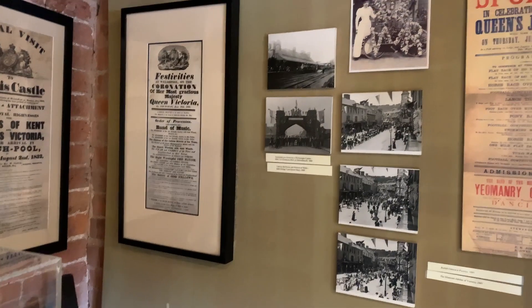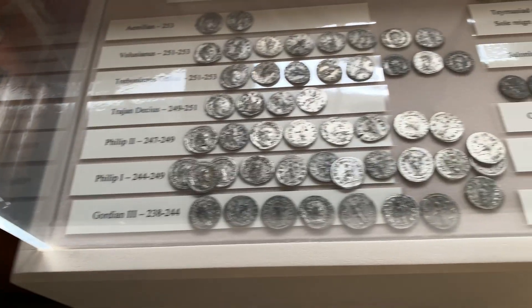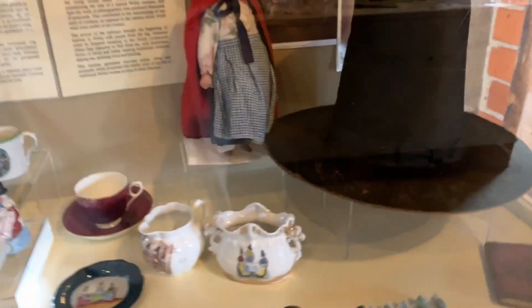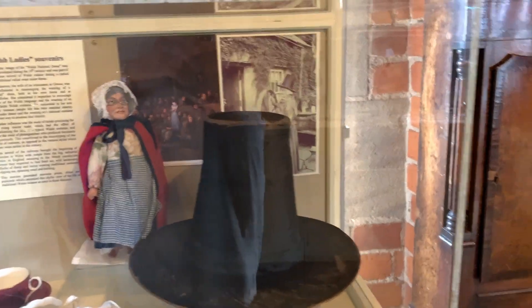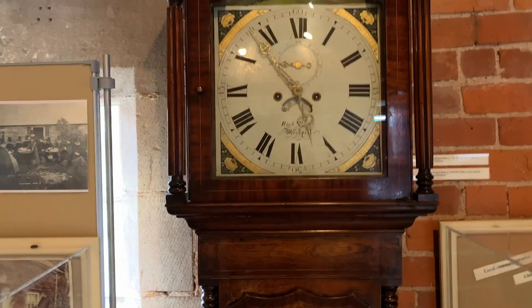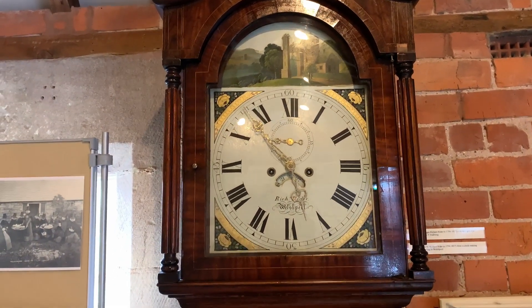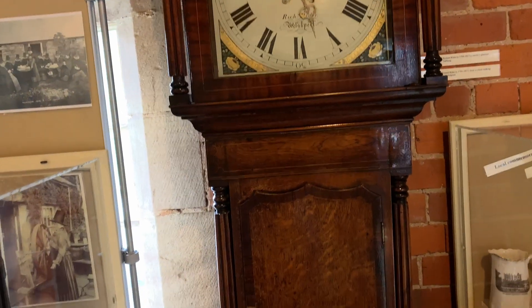Lots of coinage. This is again another traditional Welsh hat. And yet another beautiful grandfather clock, made in Welshpool again. Oh, I wish these would end up and running — this one is quite grand.